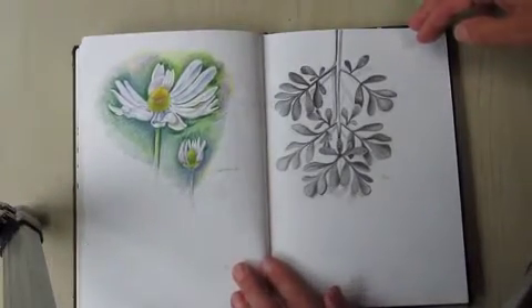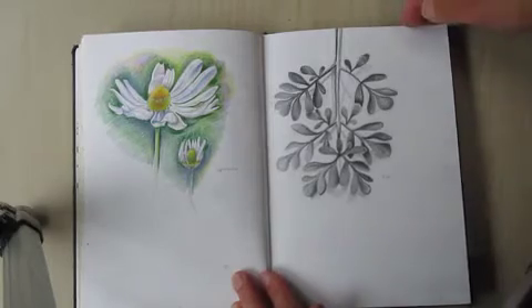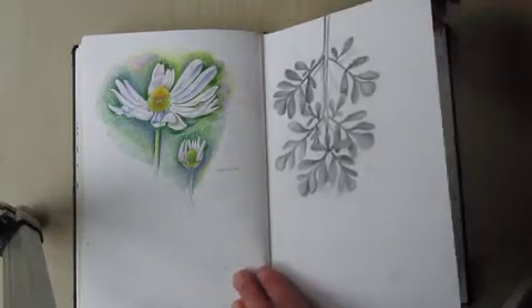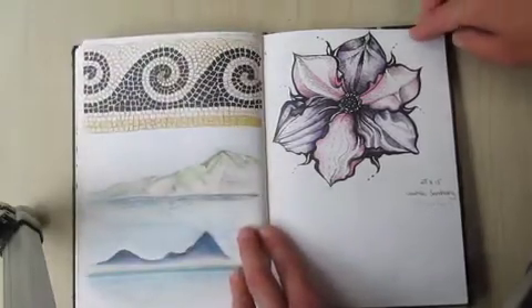Again in the garden, just a daisy that I picked up, a piece of rue — you know, anything that you find interesting you can pick up and draw.